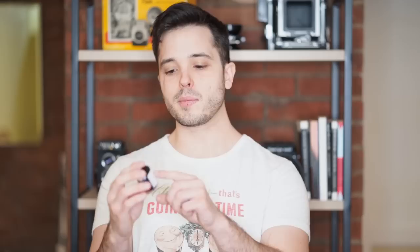Next, we have another Film Photography Project film stock. I talked about this one in the video last time. This is a Kodak 2254 super low speed 35mm film — it's an ISO 1.6 film. I have no idea what this is for. I assume it's used in the motion picture industry in some capacity. I think I read a little bit about it — it's like a test film. I don't know. Very excited to try this. I hope I get to take it out and shoot it soon. I see long exposures in that film's future.